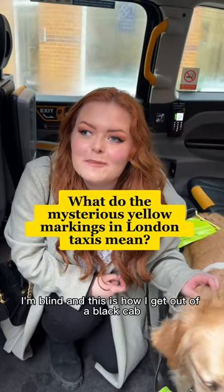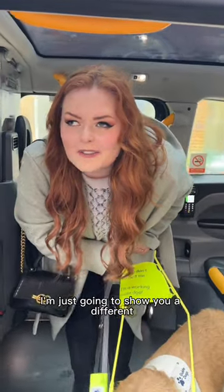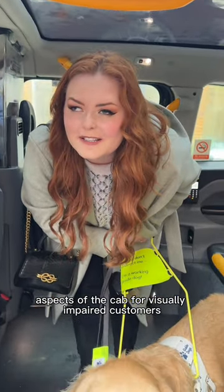I'm blind and this is how I get out of a black cab. We've made friends with our lovely cabbie here. I'm just going to show you the different aspects of the cab for visually impaired customers.